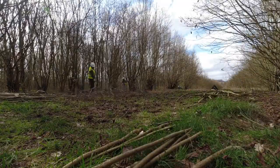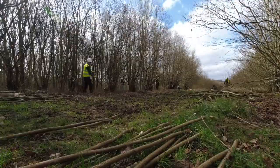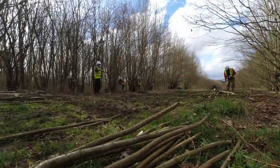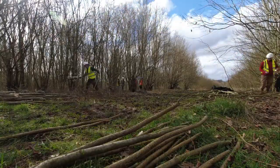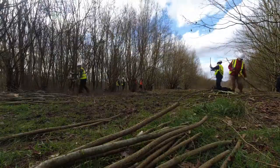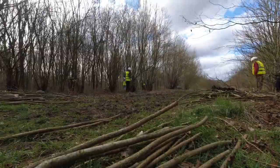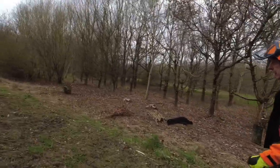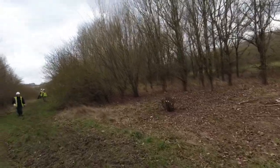Kevin's been interviewed by Ted this morning explaining coppicing - that will go out as part of their record of what's going on at this woodland, because this is a Woodland Trust site that Heartwood are now managing, so they're keeping a seasonal diary. Kevin goes around with the chainsaw just to nip the stools lower, because it's very difficult to get in with hand tools. You can probably see some of the stools are a bit too briary.